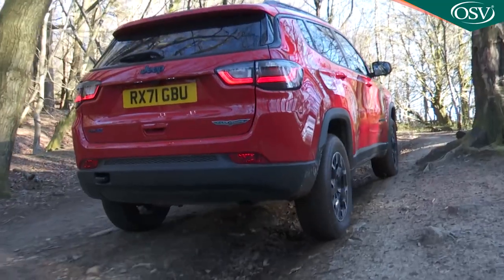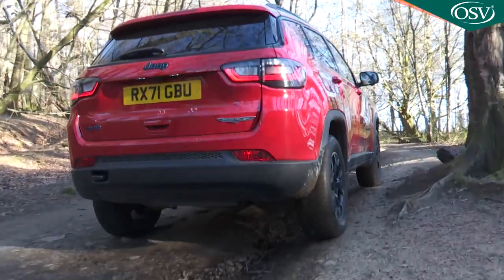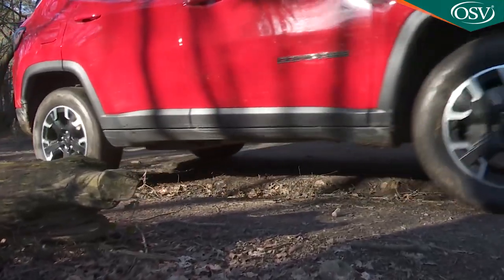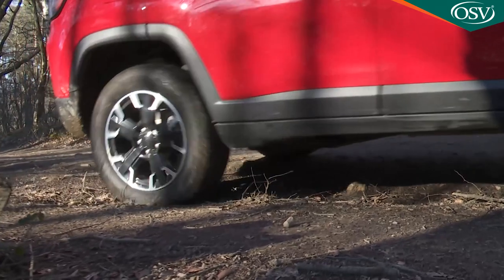And if you want to attempt any kind of off-road traversing in a model of this sort, this Compass 4xe would by far be the best choice, thanks to its better traction and body clearance from the ground.